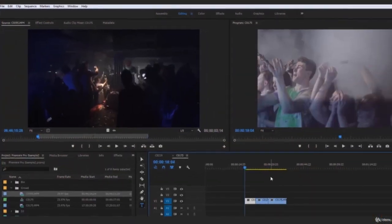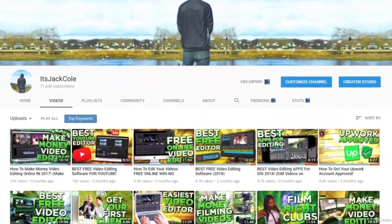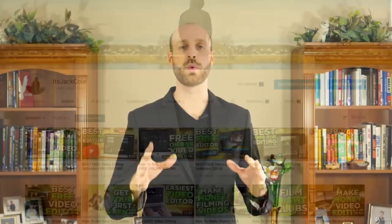Together, working with my co-teacher Jack Cole, who is actually going to go through a majority of the Adobe Premiere Pro CC tutorials with you. He has more than 70,000 subscribers on YouTube and has been working with Adobe Premiere Pro CC for years.